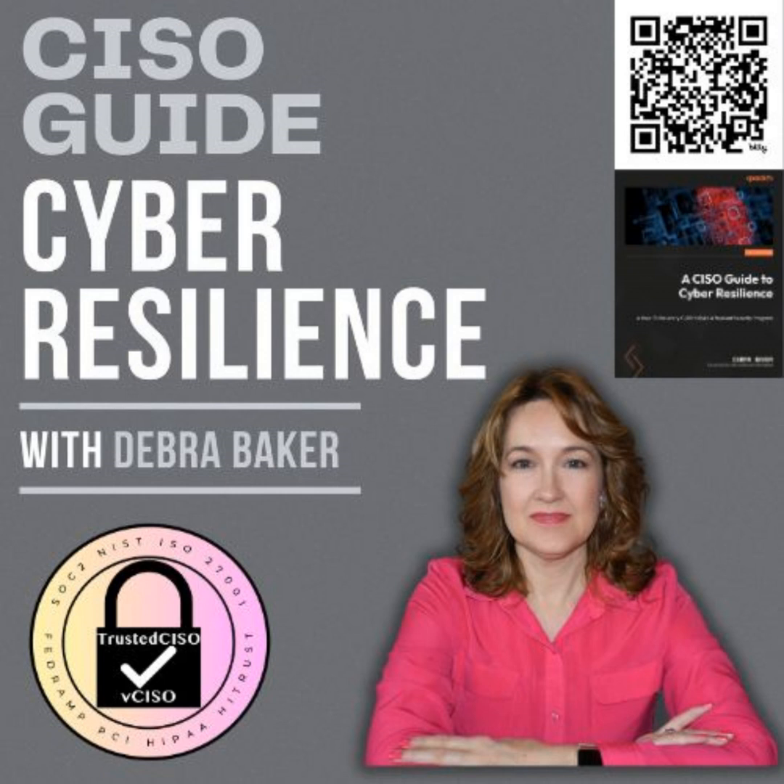Hello, this is Debra Baker with the CISO Guide to Cyber Resilience podcast. Welcome back, where we explore the latest in cybersecurity and best practices to keep your organization safe. I'm Debra Baker, and today's episode is packed with critical updates. We'll be diving into the recent CrowdStrike outage that left IT administrators worldwide in crisis mode, and we'll also cover a massive data breach that has just come to light.